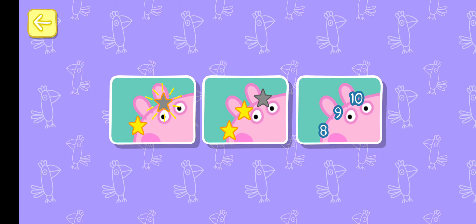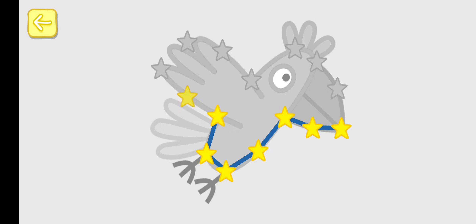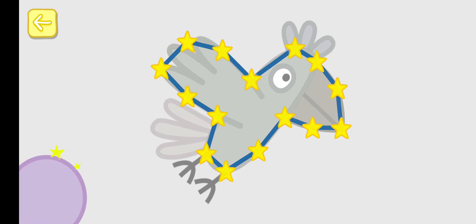You can win a sticker for every picture you complete. Touch the flashing star and draw a line to the next one. Well done! You've won a sticker.